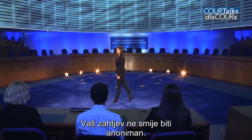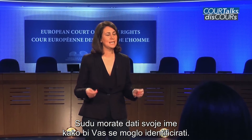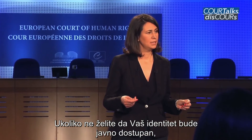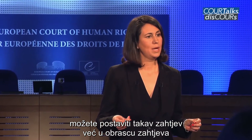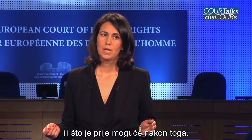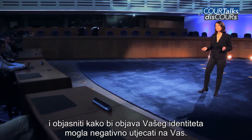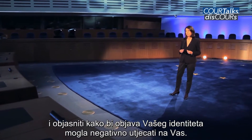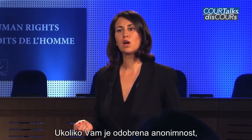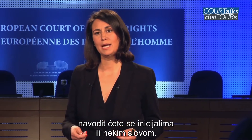Your application must not be anonymous. You must provide your name so that you can be identifiable. If you do not wish to disclose your identity to the public, you may make such a request either in the application form or as soon as possible afterwards. You must state the reasons for your request and explain how disclosure of your identity could affect you. Only the court may take this decision. If you are granted anonymity, you shall be referred to by your initials or simply by a letter.